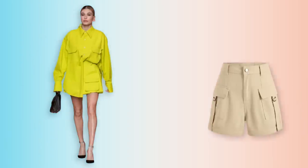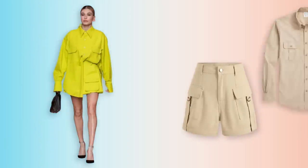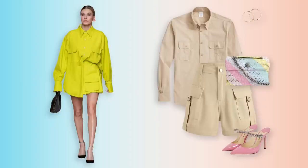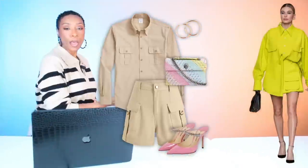And we have all our pieces: our shorts, top, mules, bag, and earrings. We have recreated our Pinterest-inspired spring outfit. In-spo and ar-spo, her-spo and ar-spo.